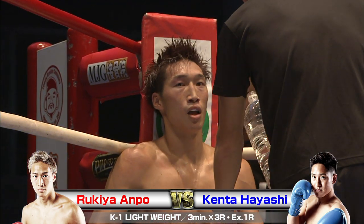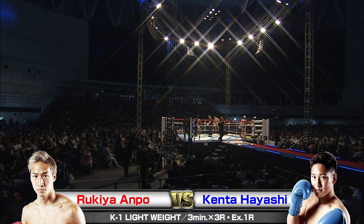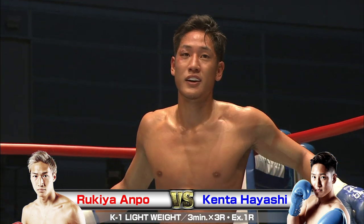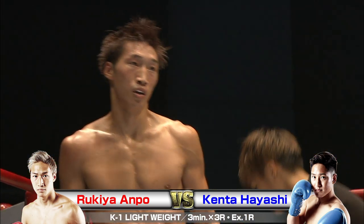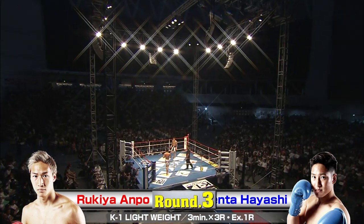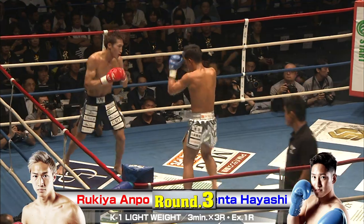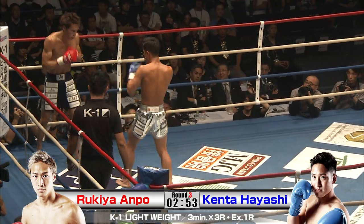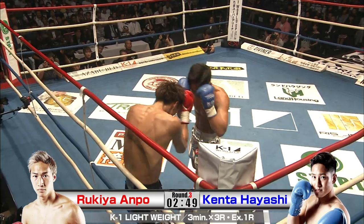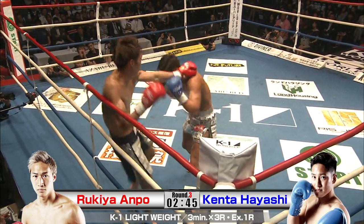It feels good to get that hit, but then to finish it off you really have to snap yourself out of it. He didn't miss a beat — don't take turns hitting, just hit away. All right, final round.